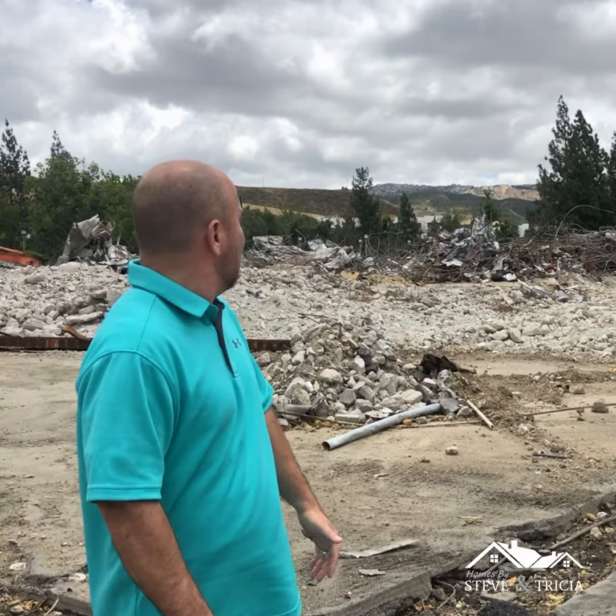So why are they tearing this building down? They're tearing it down to build up another building. The building that was once here was office space, and what they plan on building here is 213,000 square feet of industrial building space.